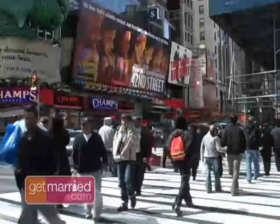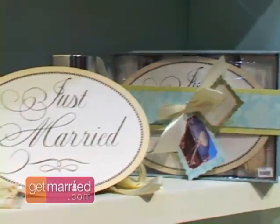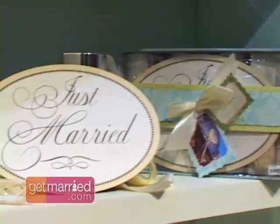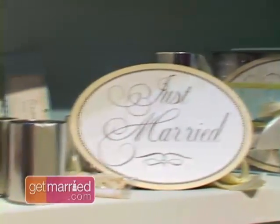Soon the Big Apple was calling, and we were off to the National Stationery Show, where we found out how to get away in style with a just-married car kit. They put together a just-married magnet that sticks to just about everything. It has balloons and tin cans that you would normally go frantically searching for the night before the wedding — and the ribbons are already tied.